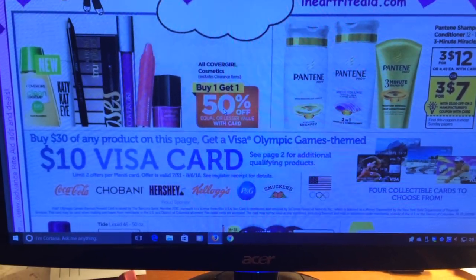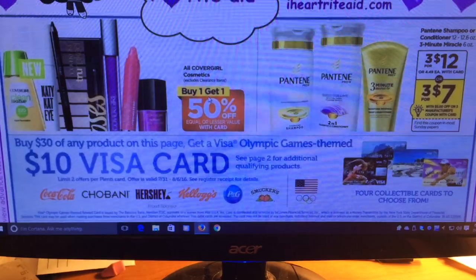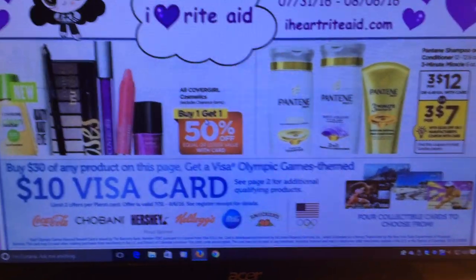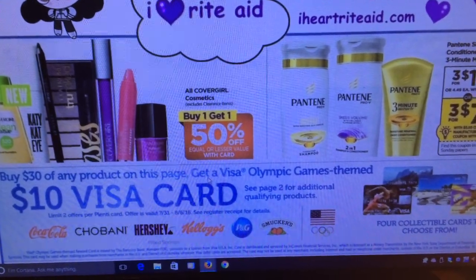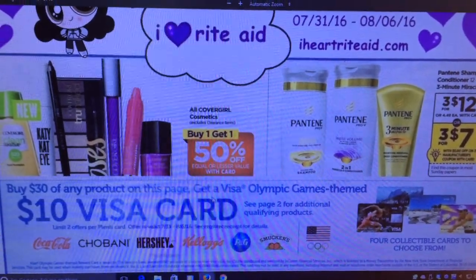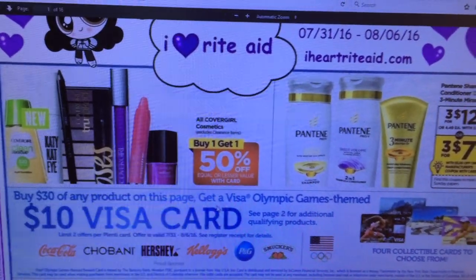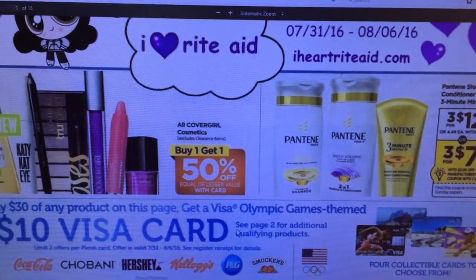Basically we have a deal where you spend $30 on these Olympic game themed products and get a $10 Visa card. We just had that a few weeks ago and actually just got the cards in, so it seems to be pretty fast once you enter them. You're allowed to do this twice per card. If you have more than one card, say your parents' card, have it sent to their address because they only allow two per address.